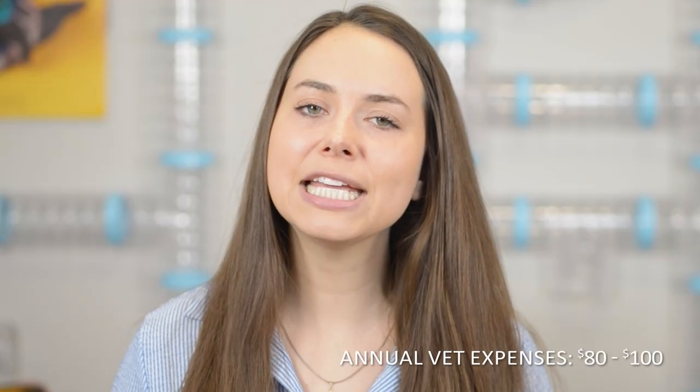Based on these numbers, assuming your ferret has all the supplies they need and they don't have any major health problems, annual vet expenses would be around $80 to $100.